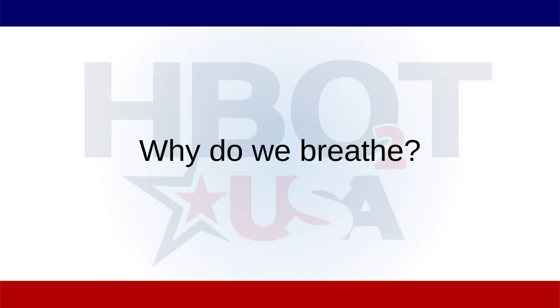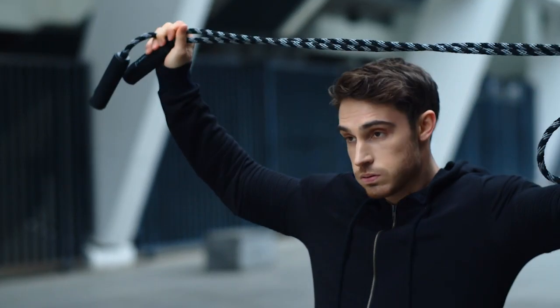I'm Dr. Jason Sonners and today we're going to talk about breathing. We've done a lot of videos on hyperbaric oxygen and all the different things that hyperbaric oxygen can help with, and the benefits of doing hyperbaric over periods of time, but we really never spoke about why we do hyperbaric and how important breathing actually is, and ultimately why do we breathe.